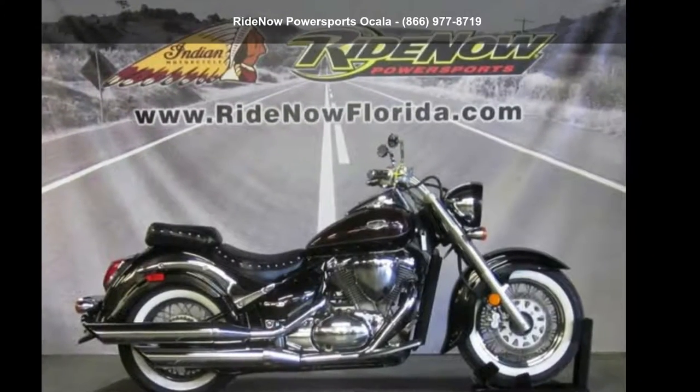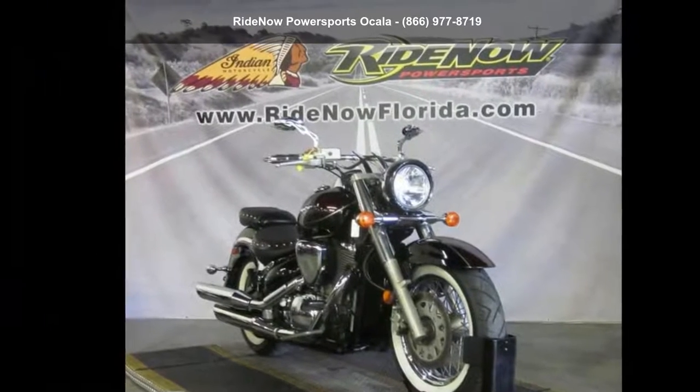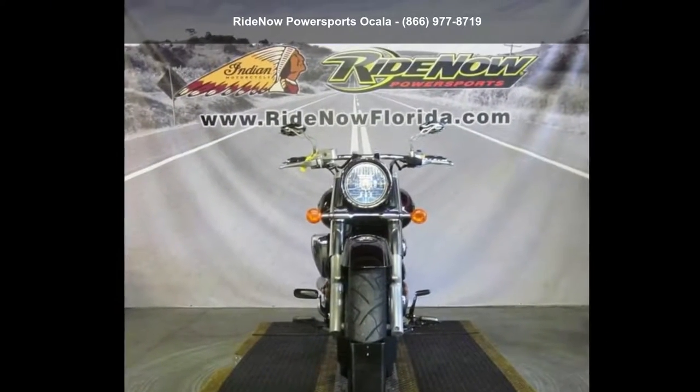Check out the Suzuki 2012 Boulevard C50T. If you're looking for a solid bike, look no further. This is a great deal on a pre-owned motorcycle.